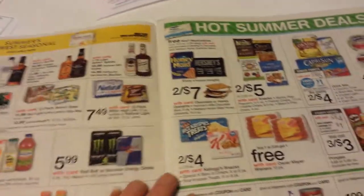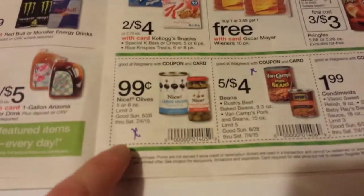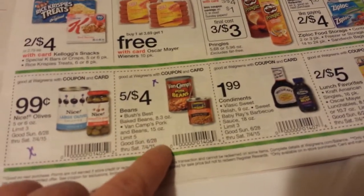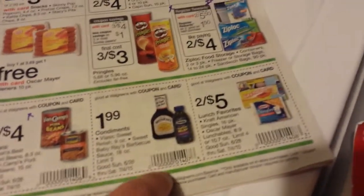That honey is normally like $8 and it's in the ad for $4.99. And there's the in-ad coupon that makes the olives $0.99. There's also a pretty good deal on the Van Camp pork and beans and the Bush's baked beans — five for $4.